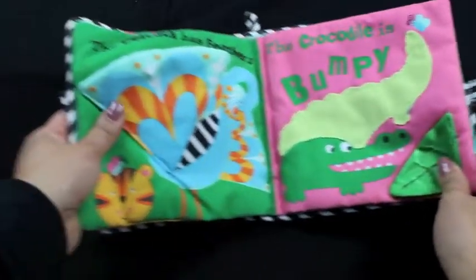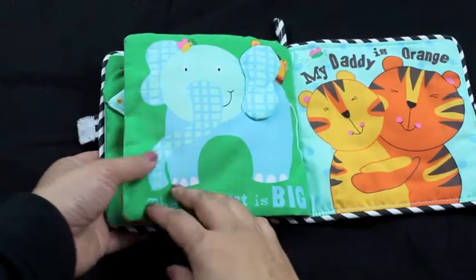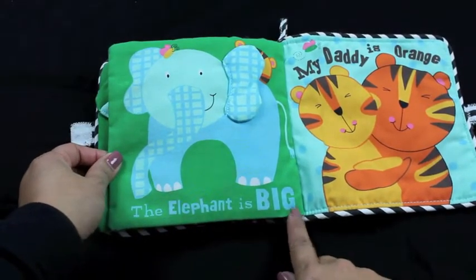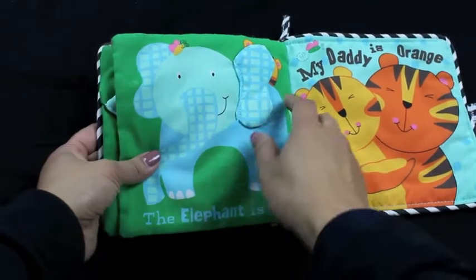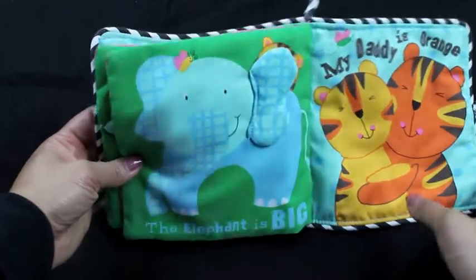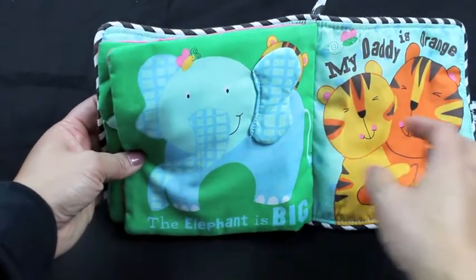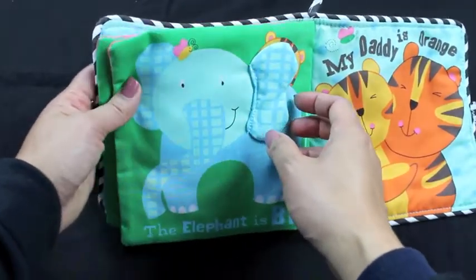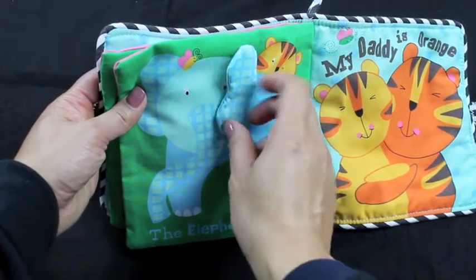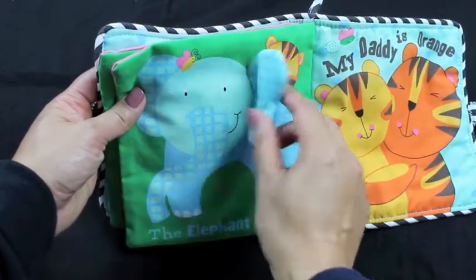Who do you think he's going to meet next? The elephant is big. Yes, this is a big elephant. Look at the elephant's trunk. What does the elephant say? That's right. Where's Baby Tiger? Behind the elephant's ear. There he is. He's saying hi to the elephant.